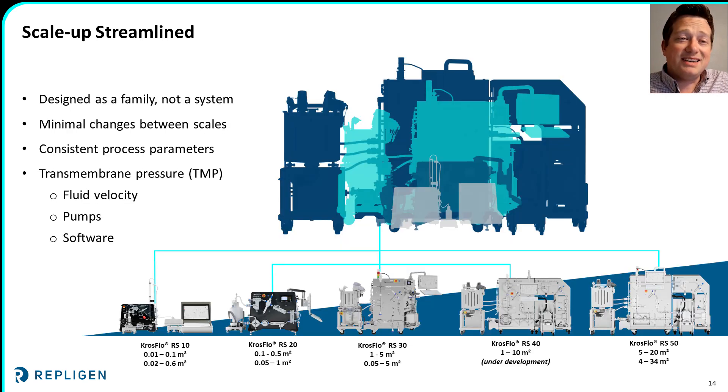The Crossflow RS-10 is part of the Crossflow RS family — the most complete TFF platform on the market. Designed as a family, these systems are built to enable you to scale up, down, or out efficiently and without major changes to your process. By having consistent process parameters and fluid dynamics throughout the entire family, you can maintain the same TMP values, flux rates, fluid velocities, pump dynamics, and even the same software and recipes.